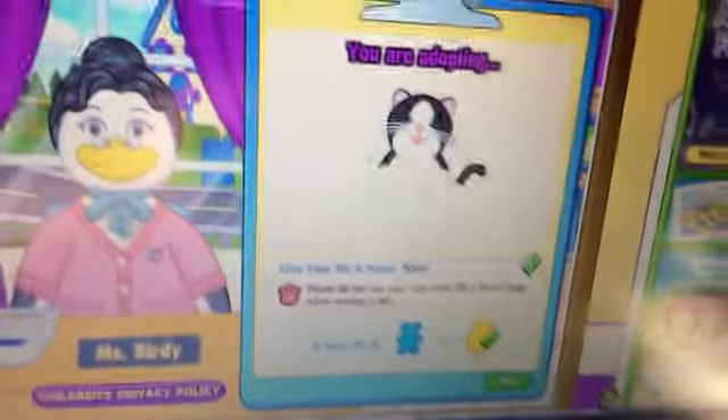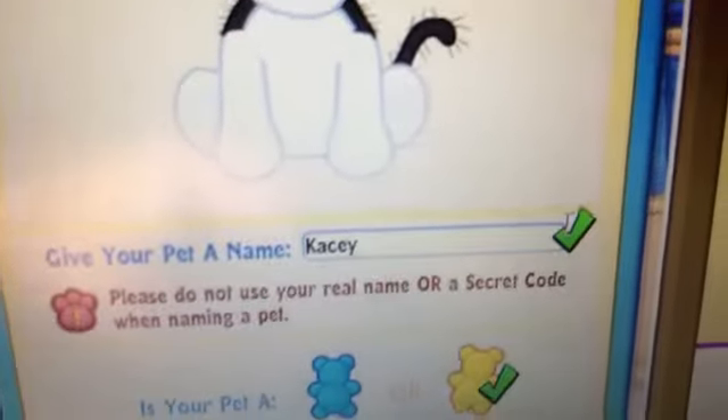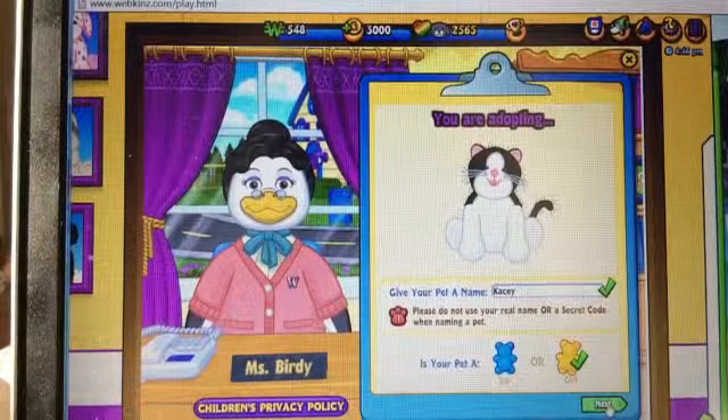Girl. I always need to double check — Casey. That's the right Webkinz, that's the right name, and that's the right gender. Her code. Next.